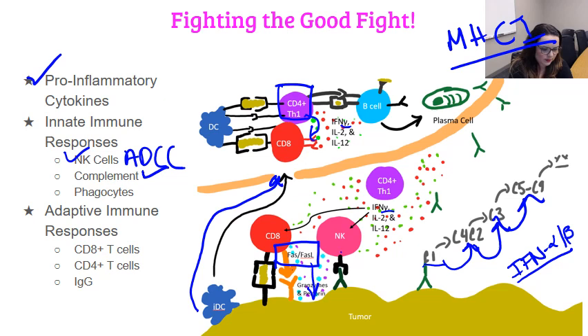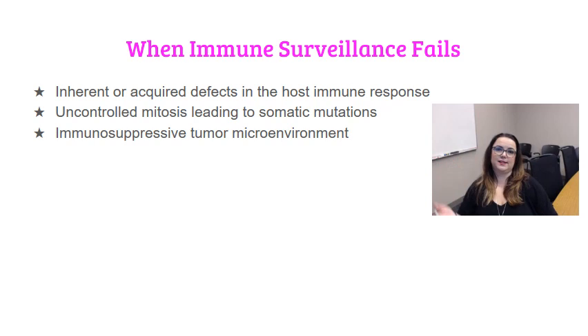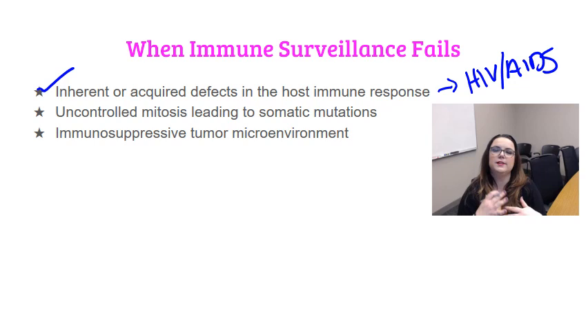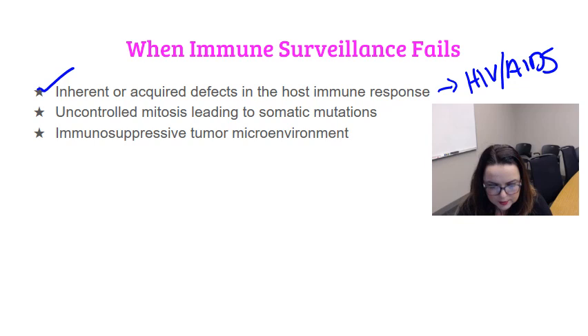But we know it doesn't always work this way, because not everybody survives cancer. Most of the time the immune response doesn't fail because most of the time you don't have cancer. It is possible that developed cancers represent an occasional failure of a system that has otherwise been eliminating transformed cells all your life. If the tumor has managed to initiate, progress, and establish, one of the reasons is certainly the failure of the immune surveillance system. The first way this might happen is an inherent or acquired deficit in the host immune response — the most obvious example is HIV and AIDS, where lacking CD4s causes the entire immune response to become dysregulated.